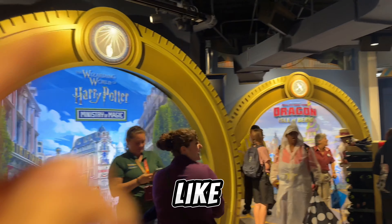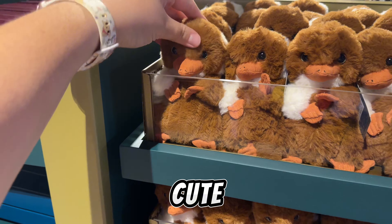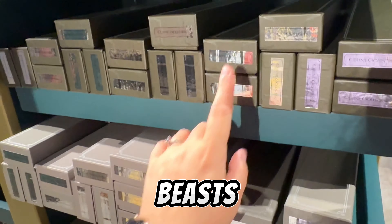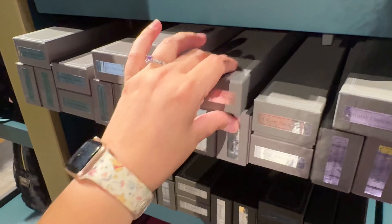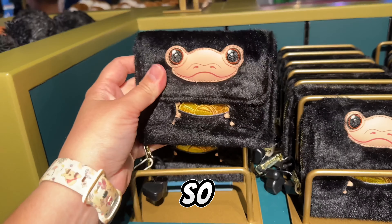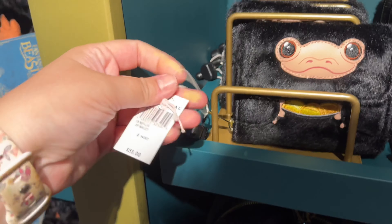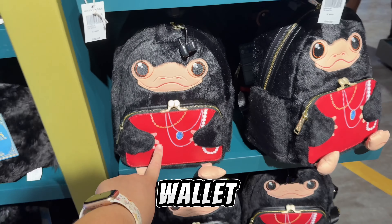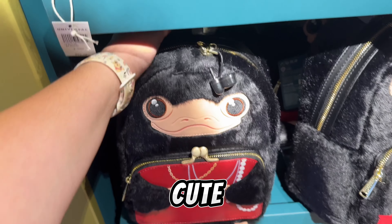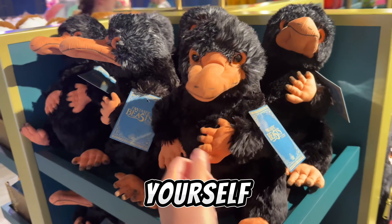I like how the store is separated by lands. Here's the Harry Potter section — look at the little Niffler, it's so cute! They have ones for the Nudes Commander and other characters from Fantastic Beasts. Look at the Niffler wallet, so adorable — it's $55! And to go with the wallet you can get the backpack. I've seen it before but it's so cute, and it's $82.